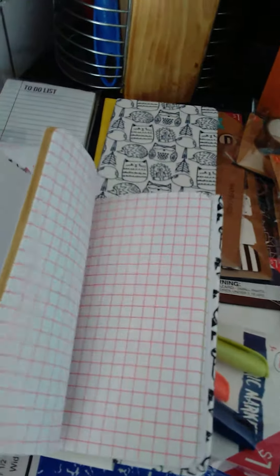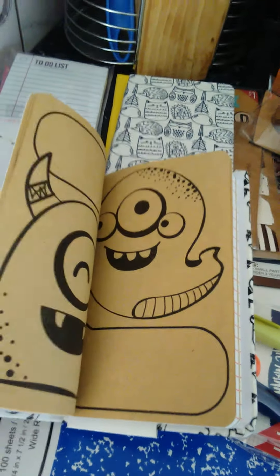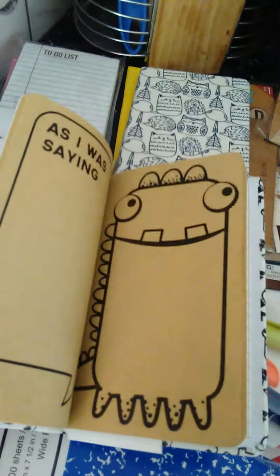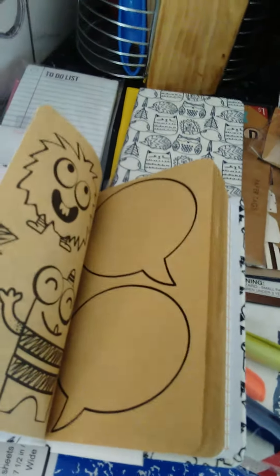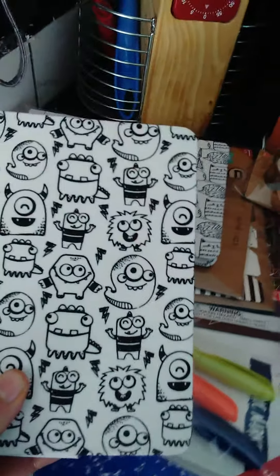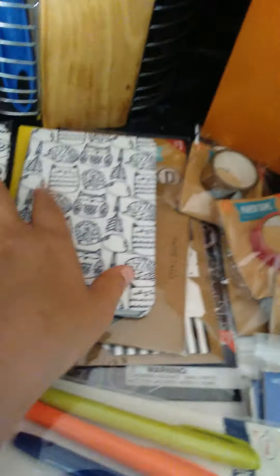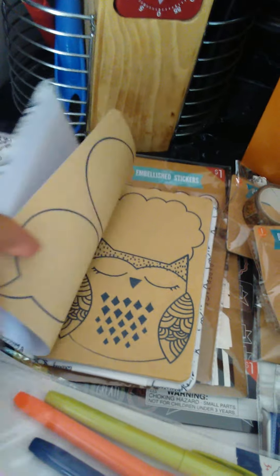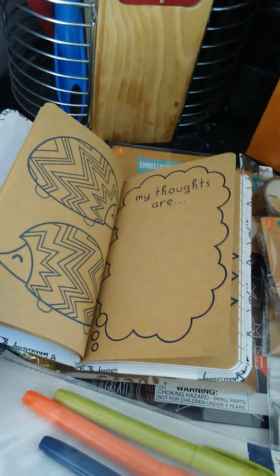I thought these were really cute — I got two of them, one for my son and one for my daughter. It's a little journal but there are color pages in there, which is why I got the markers. I'm thinking maybe she should use the markers for the outer part and something else for the inner part.